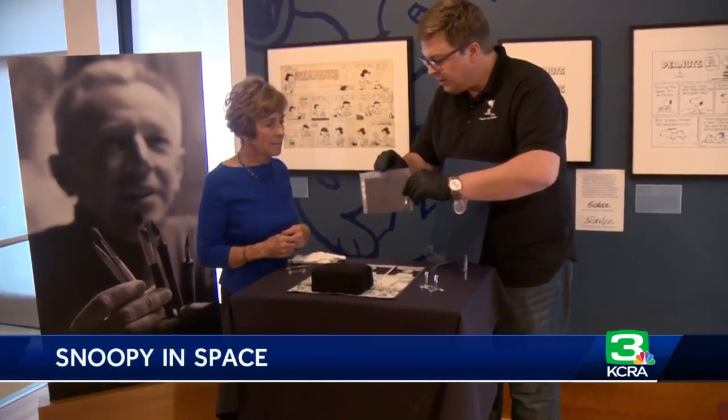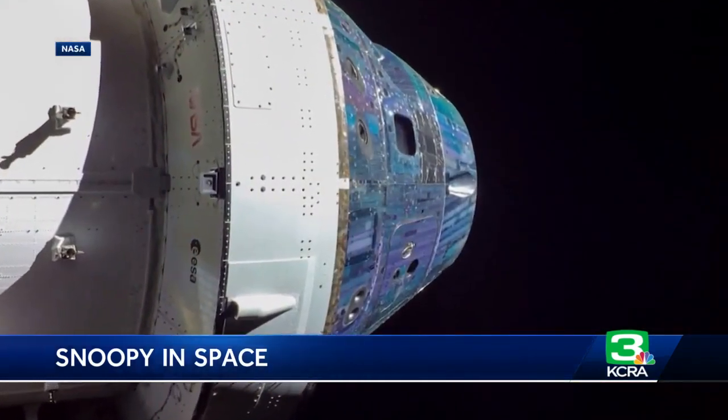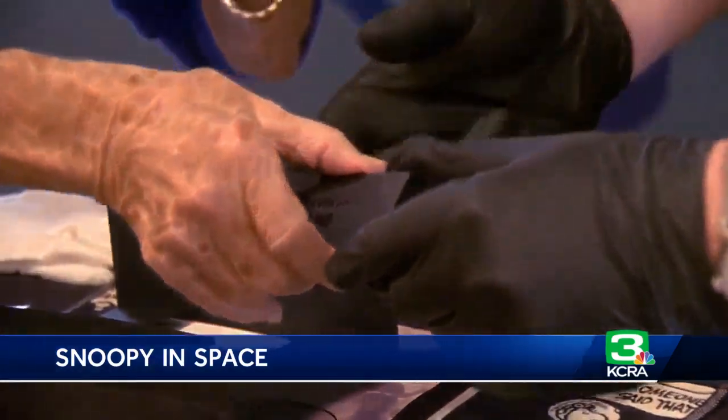They've sent it back to us in this sealed envelope — a sealed envelope that went around the moon, sent from NASA to the Charles M. Schultz Museum in Santa Rosa. It's a little pouch for it.